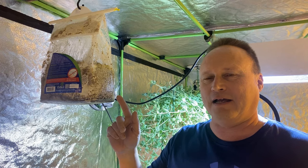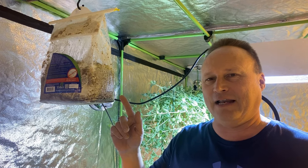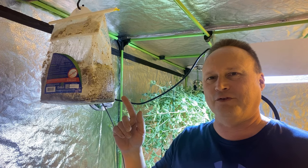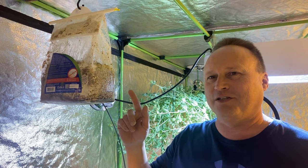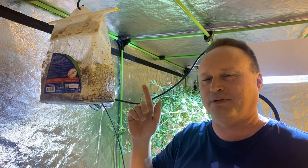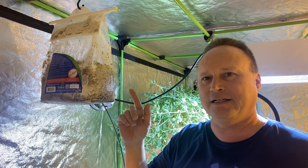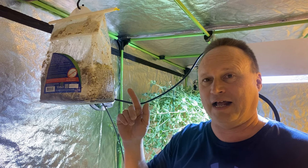It is a mycelial mass that's in the bag that actually creates carbon dioxide from non-fruiting fungus in the bag. All you need to do is roll it up and expose the patch, and this particular bag will work for approximately nine months providing ample carbon dioxide down to the plants.